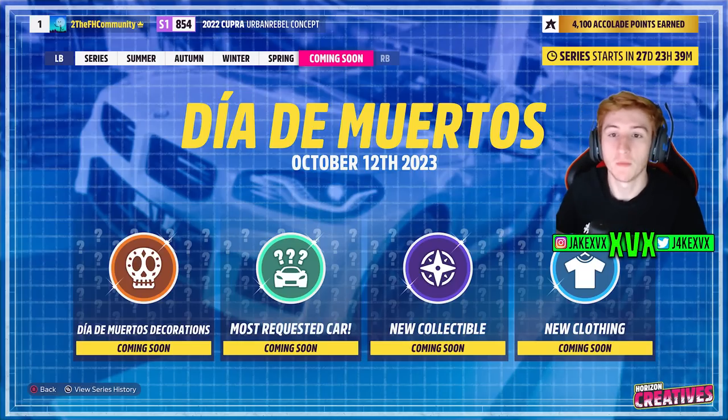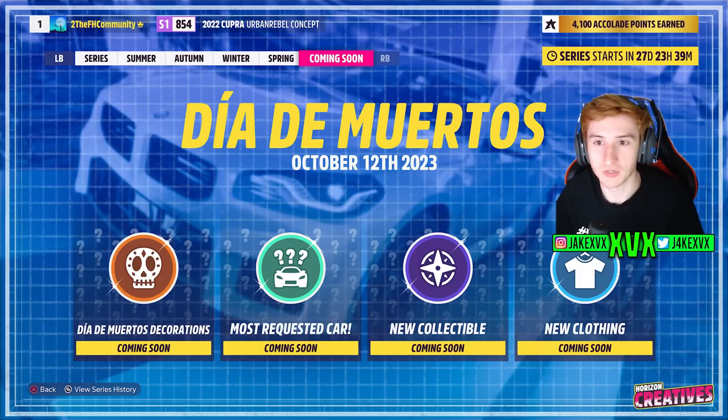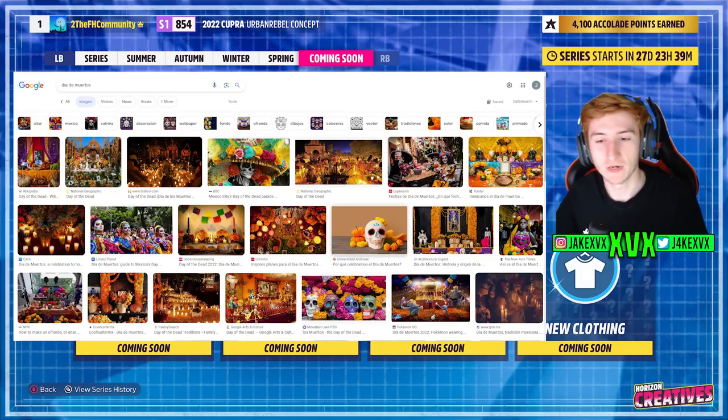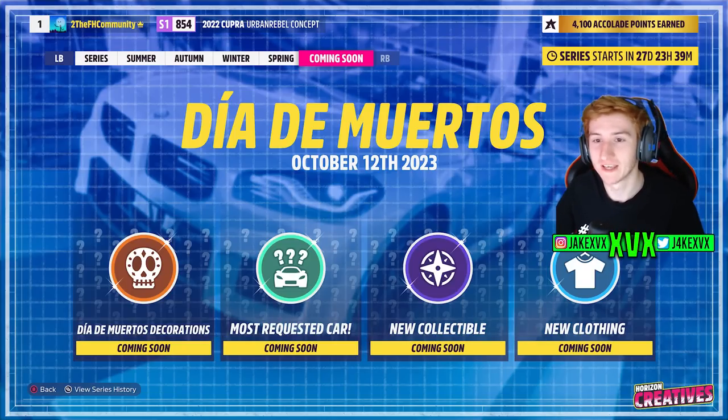What we do know about the future is that the next update will be Día de Muertos, and we can see that there will be Día de Muertos decorations. If we Google Día de Muertos, it's basically Day of the Dead — a Mexican celebration, kind of like a Halloween-type vibe, but it looks very bright and very orange. That seems to be the color theme. You can see what it is on screen, and these are the type of decorations we can expect.